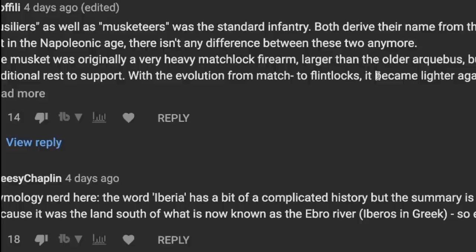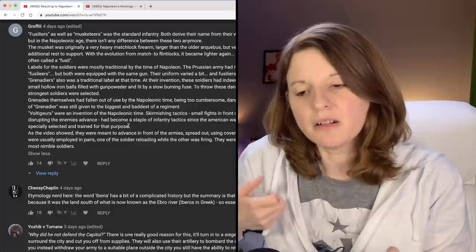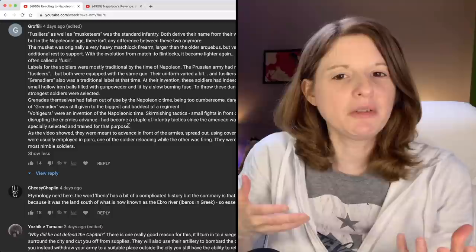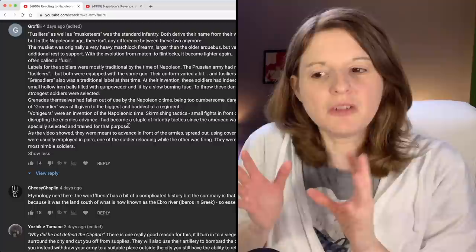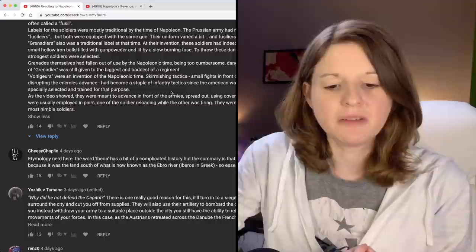But in the Napoleonic age there wasn't really any difference between these two anymore. They had to light a fuse to fire their musket — hence the name fusiliers. I believe I've seen those guns in movies. I need to do videos on these individual weapons so I can see how they worked. I can't imagine having to light a match essentially just to fire off one shot. That's crazy.